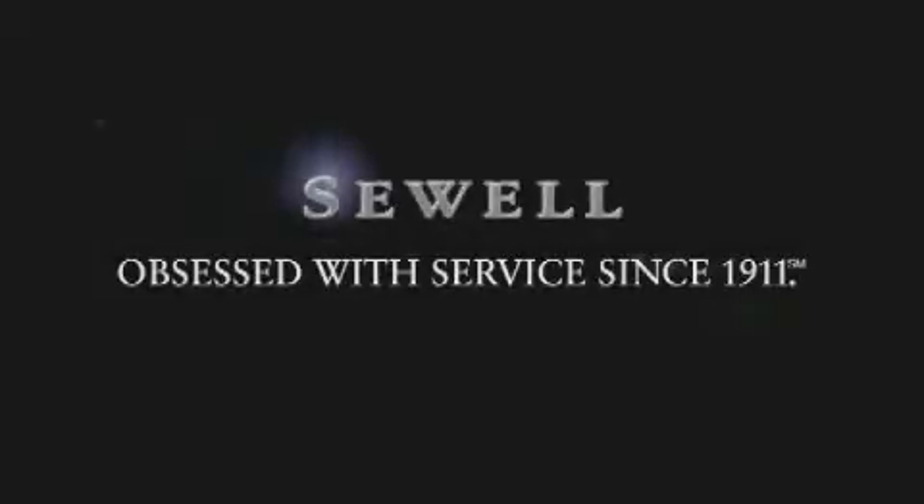Now that you've seen the car of your dreams, come see the dealer of your dreams — Sewell. Service, sales, and efficiency so obsessive, you'll want to pinch yourself.